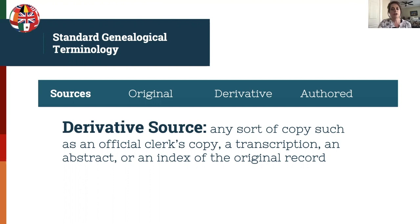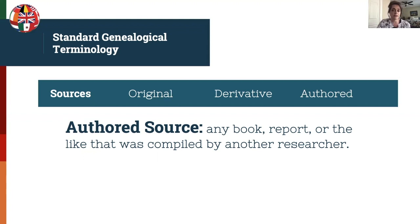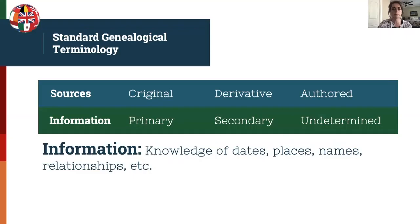An authored source is any book, report, or compiled work created by another researcher. Authored sources can be used for clues to help researchers, but in general they are not used as if they are an original or even a derivative source.